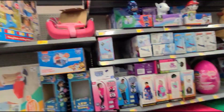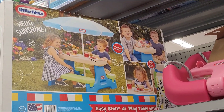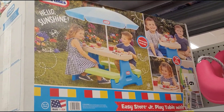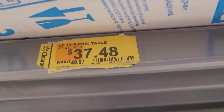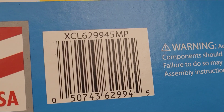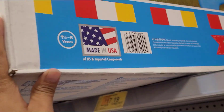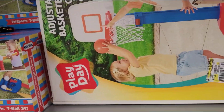Over in the ride-on toys section, I scanned this Easy Store Junior Play Table with umbrella. They have a clearance tag on it — $37.48, was $49.97. They have two of those.